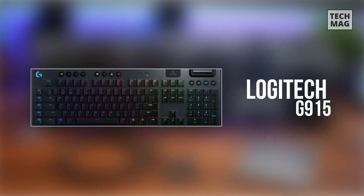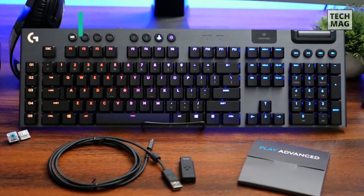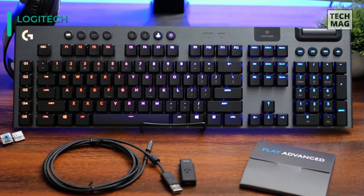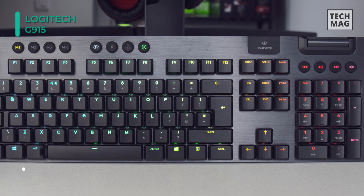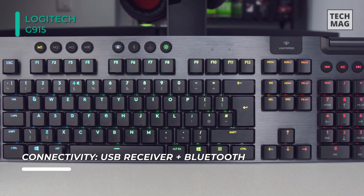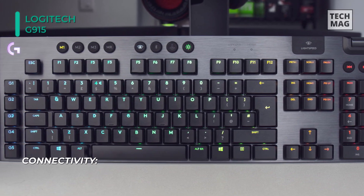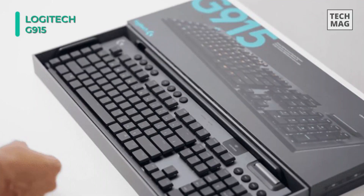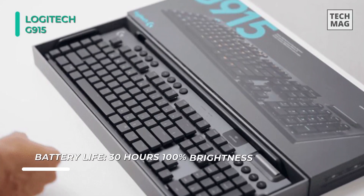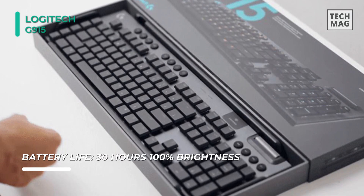Next on the line, we have the Logitech G915 Wireless Mechanical Gaming Keyboard. As a gaming-focused keyboard, it's built with key necessities such as customizable RGB lighting, programmable keys, and quick access to profile and media controls. Users can also use this wired or wirelessly via USB, Lightspeed, or Bluetooth connectivity. To fully unlock its potential, users should download Logitech's G-Hub software for changing settings, making macros, and more.